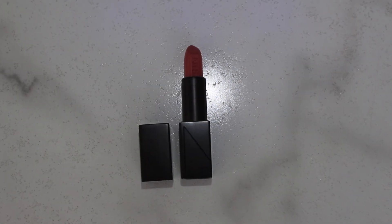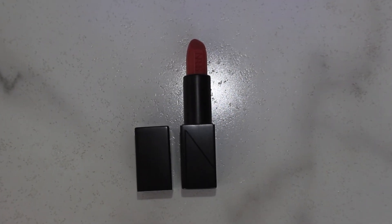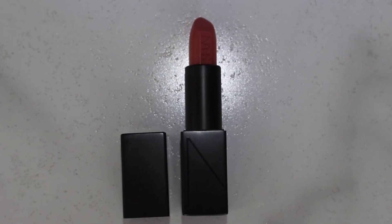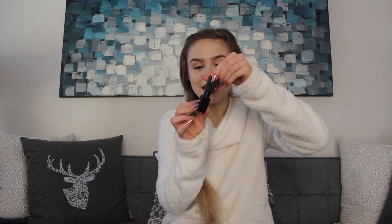Starting off with the makeup portion of Christmas, my sister got me the NARS Anita Audacious Lipstick. It is such a beautiful rosy pink. I am wearing it right now and it's just so stunningly beautiful. I love it. And literally right before I started filming this, I realized that it has a magnetic cap, which is pretty cool.